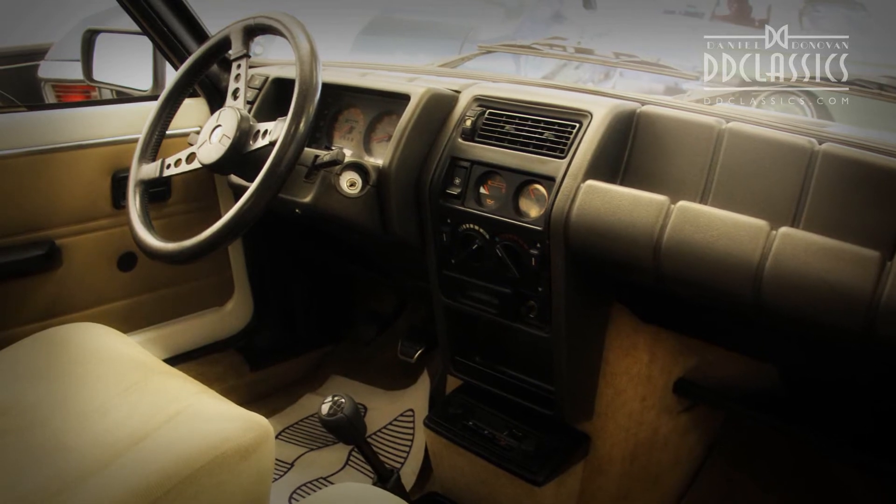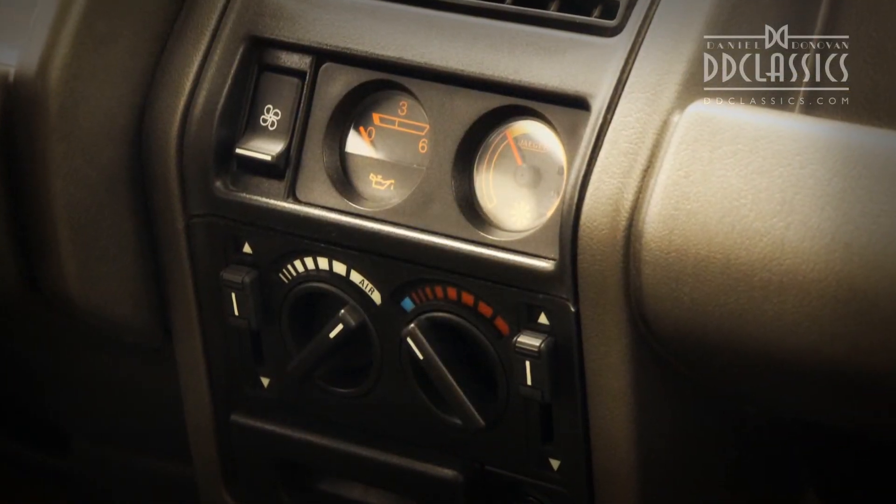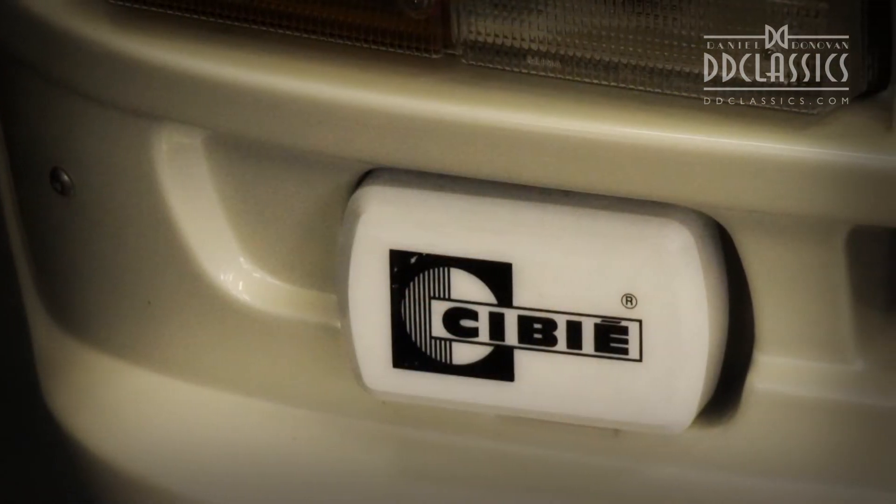It was a production-friendly car, sharing many more components with the front-engine Gordini Turbo, including high-cost items like the dashboard.